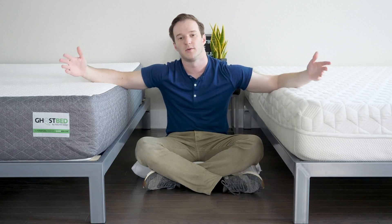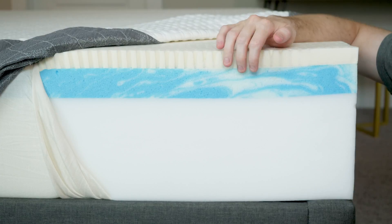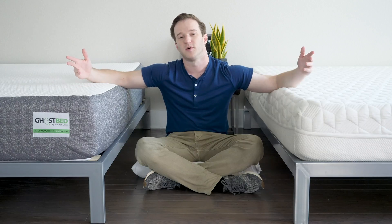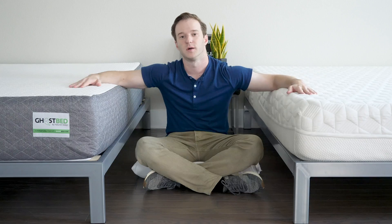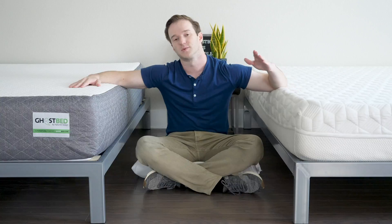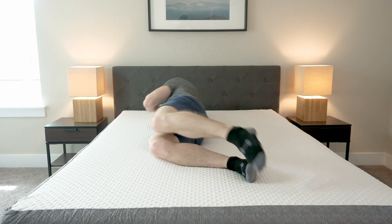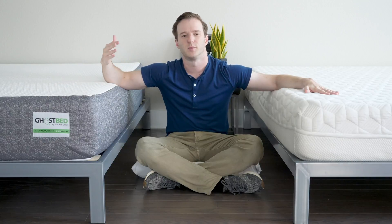Moving on to the GhostBed — it's more of a standard all-foam mattress. It has a nice thick base layer, latex over memory foam, and uses high-density foam. It should be nice and supportive for heavier sleepers and can be a pretty durable mattress as well. You can get some bounce from the latex and pressure relief from the memory foam. It's a nice, balanced overall feel — a little bit firmer than average, I would say.